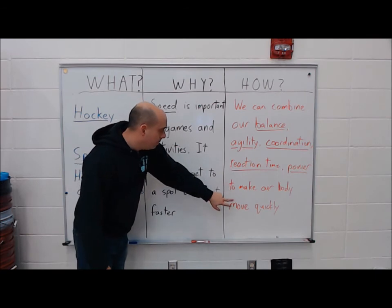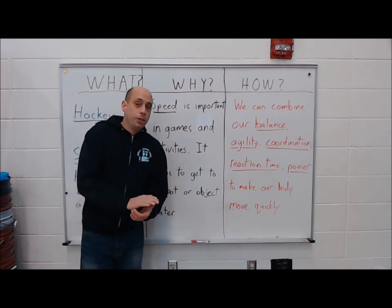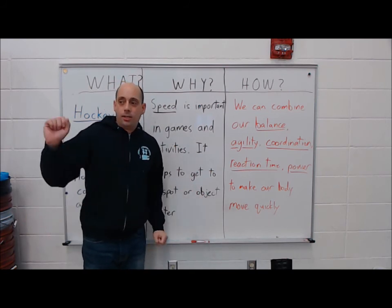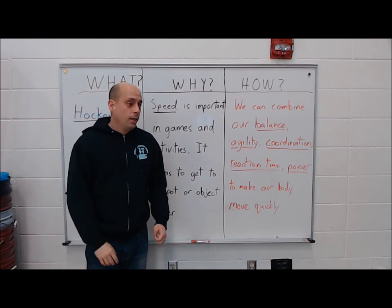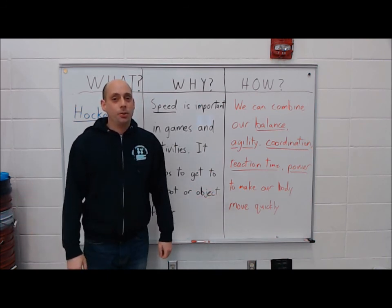I combine it all so my body can move quickly. I'm going to show you a few games today and how to do hockey, including how you can do it at home. I'm excited to teach it here in the gym this week and also show you some stuff you can do in your house with objects you might have around. So hang in there, check out the other videos — here we go!